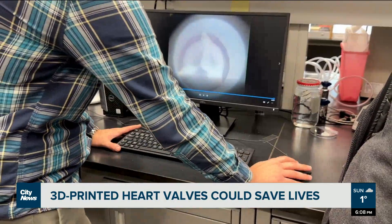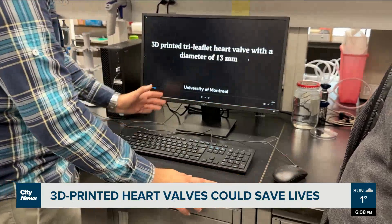St. Justin doctors say currently some 90 patients receive synthetic valves at their hospital each year. Arman says his research may even have other uses.